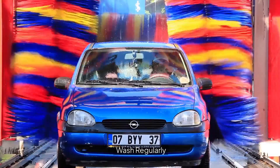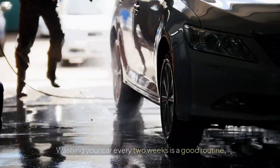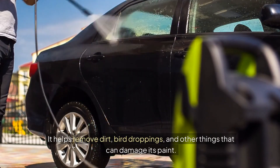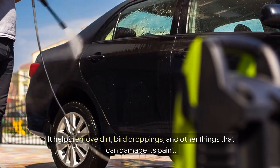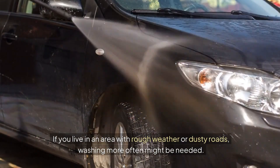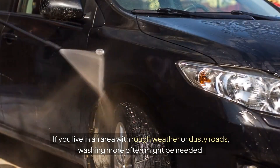One: wash regularly. Washing your car every two weeks is a good routine. It helps remove dirt, bird droppings, and other things that can damage its paint. If you live in an area with rough weather or dusty roads, washing more often might be needed.